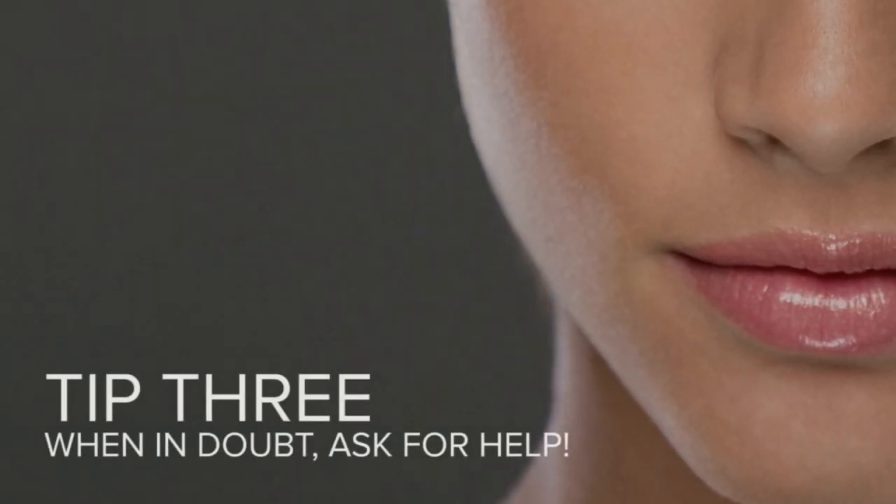And if you're having trouble with this process at home, many retail stores now have skilled professionals that can help you determine your undertone and can even give you samples to test out in the comfort of your own home.